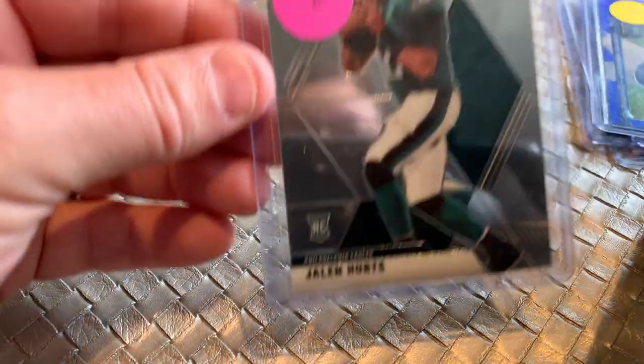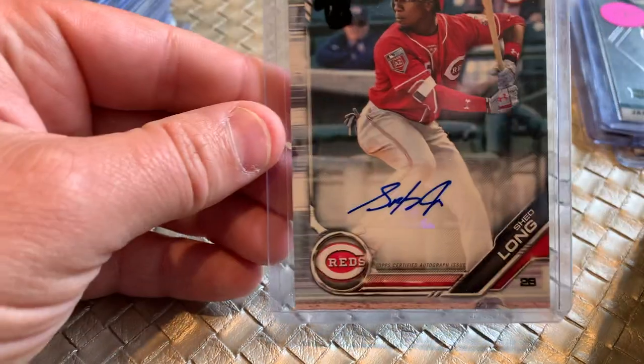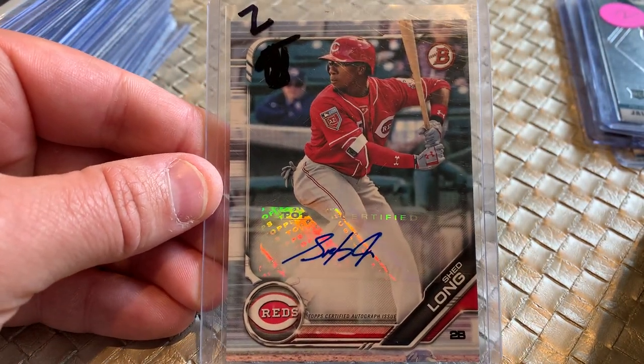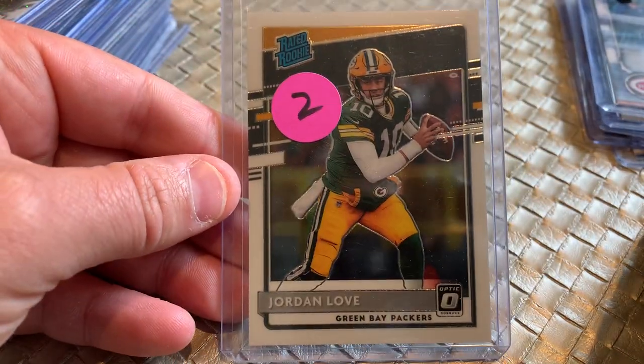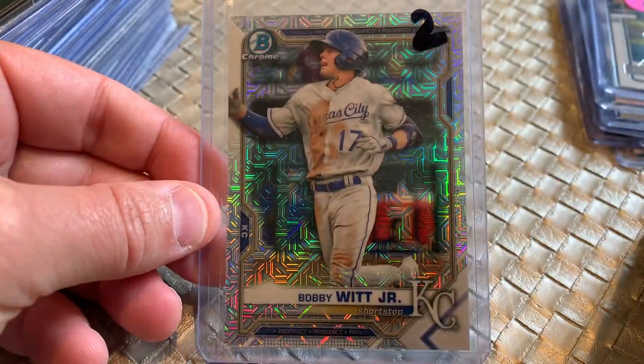This is from 2021 Panini Playoff. We've got some rookies — Jalen Hurts Mosaic NFL Debut Rookie Card. Another auto, Shed Long. This was one where it's like, I'll just pay two bucks for this on its own. It's not a first, but it's a Bowman Auto — Cincinnati Reds. Took a flyer on a rated rookie, Jordan Love from Optic. How about this, for a buck?